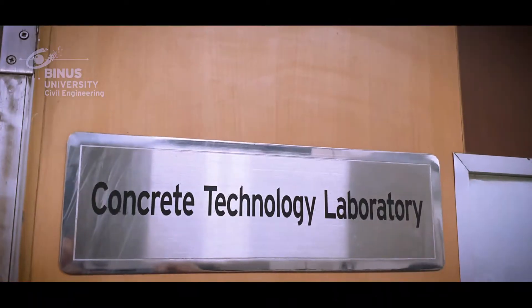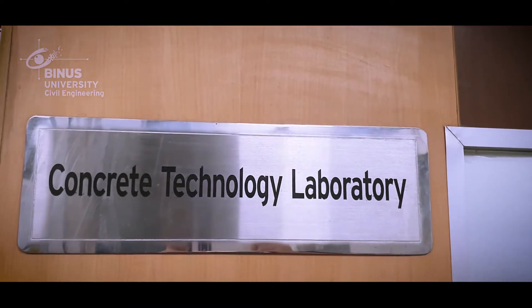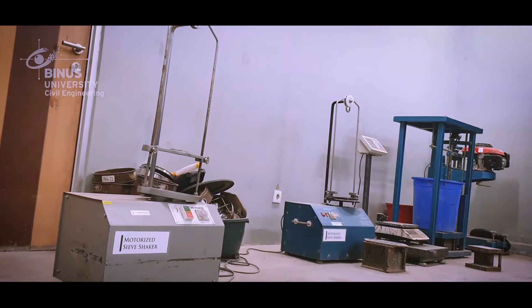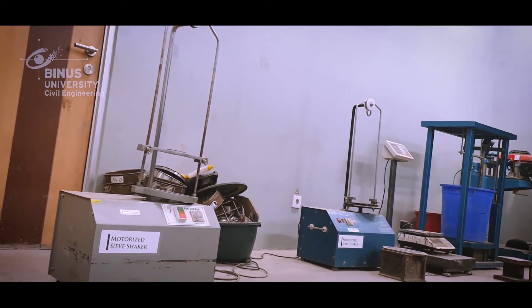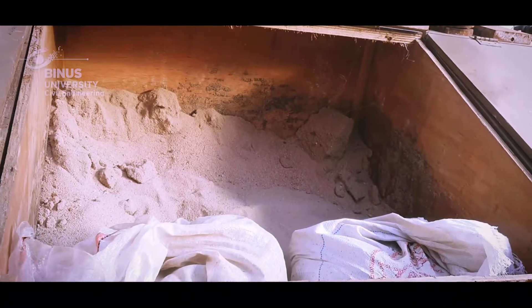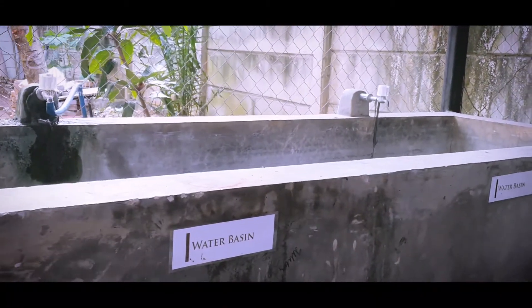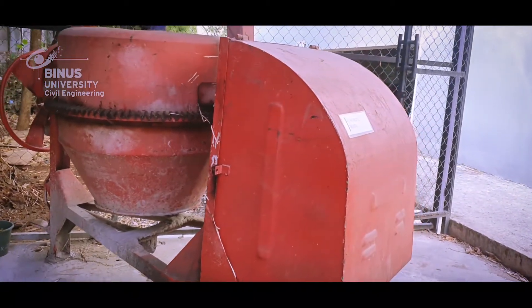The concrete technology laboratory and materials laboratory provides information and offers a variety of equipment for experimenting on concrete and its properties, including mix design, cracking, durability, high-strength pre-stressed concrete, fresh concrete, hardened concrete, ready-mix, SCC, special types of concrete, and sulfate attack.